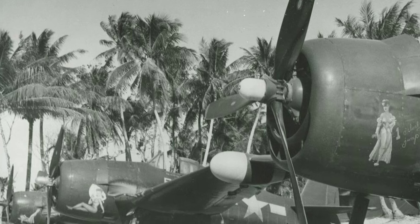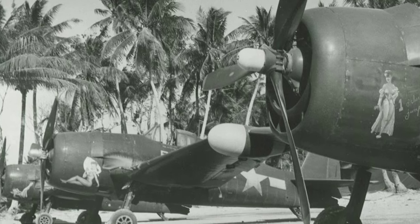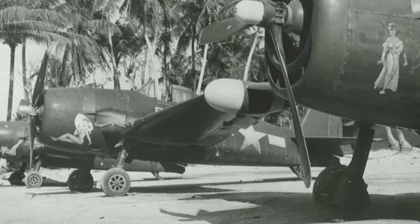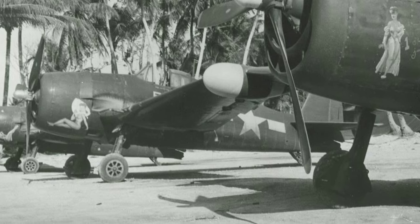In May 1945, at Falalop Airstrip in the Caroline Islands, there were F6F-5N Hellcats from Marine Night Fighting Squadron VMF(N)-541 lined up. It's interesting to see the nose art on these planes, which was not common for Navy or Marine aircraft, especially with pinup girls.